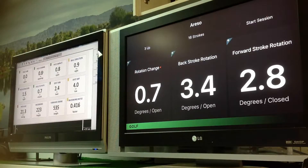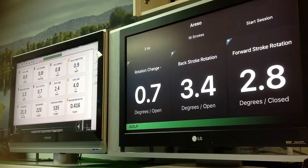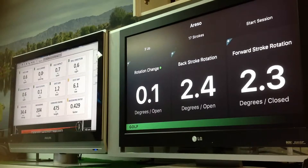0.7, 0.8. Then 0.7, 0.1 — 0.1 and 0. So very good on attempted good putts. Let's see what happens when we do a poor putt.